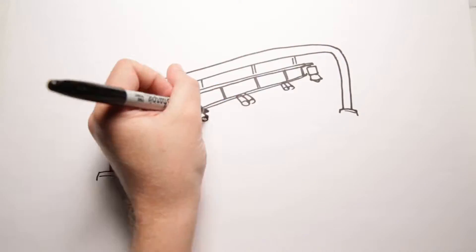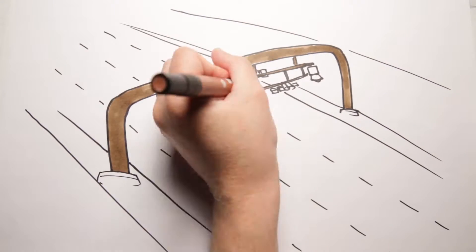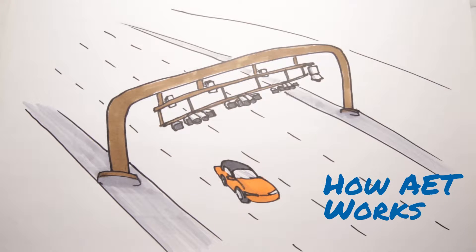AET at the new Scudder Falls Bridge will allow motorists to pay their tolls conveniently and safely. With AET, tolls are assessed electronically as motorists drive at highway speeds beneath a gantry outfitted with EZPass tag readers and high-resolution cameras.